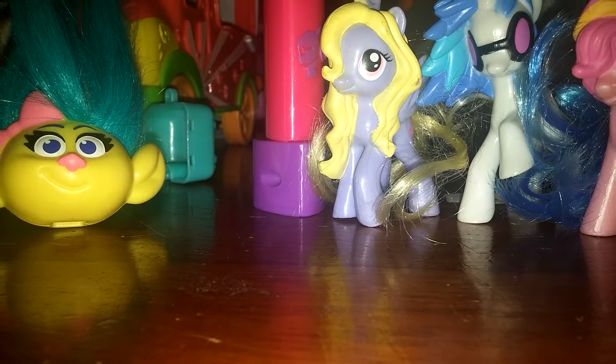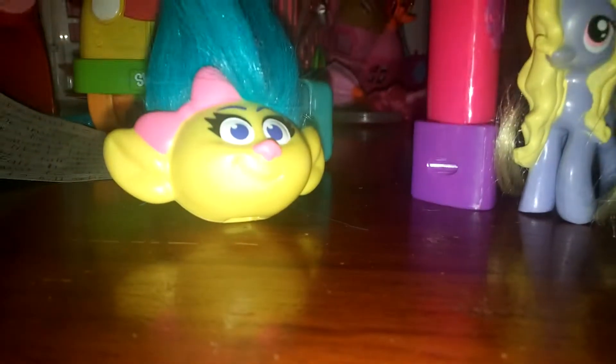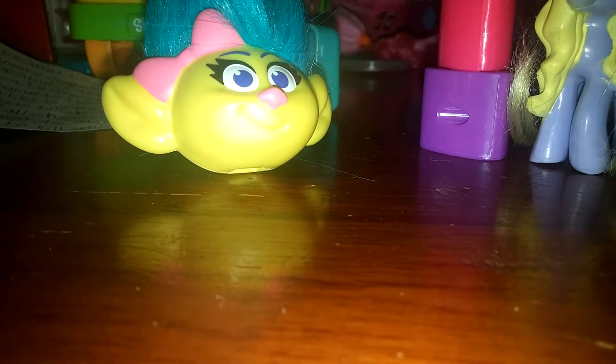Ooh, it's a pony named DJ Pon3 and it's got a music note for her cutie mark. I'll put it right here. I feel something else with hair — it's Lily Blossom. Again, it's another Petkin Backpack. Let's see what I got — ooh, it's another Petkin, this time it's called Jane Frame and it looks like Royal Cupcake because she has the same face. I'm going to put it right here.